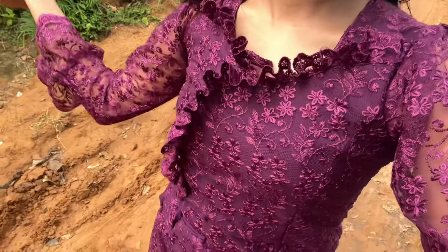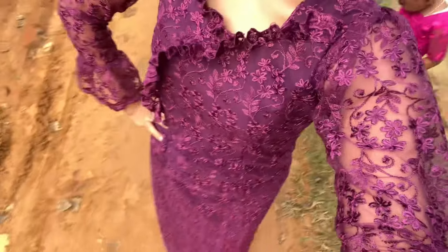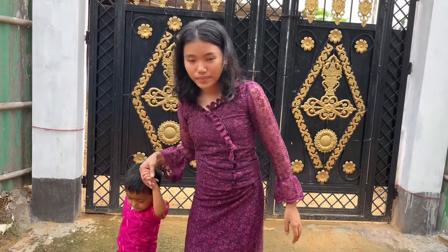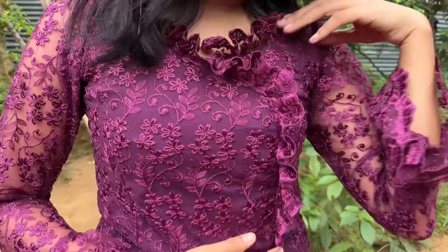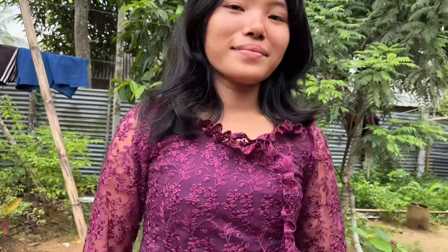Frock, skirts, blouse — traditional dresses, you can see. Just comment and tell me what to do. Please tell me how I look. See you in the next video, bye!